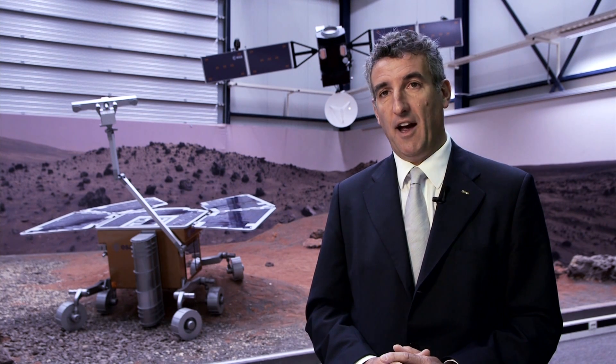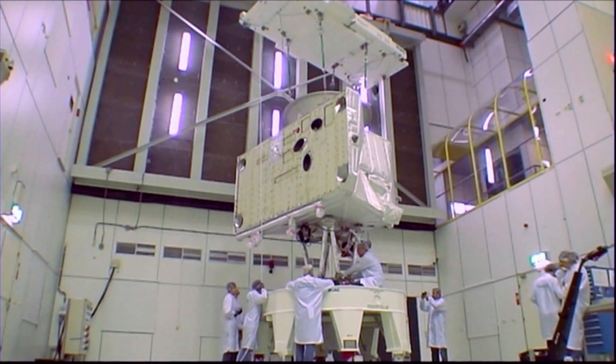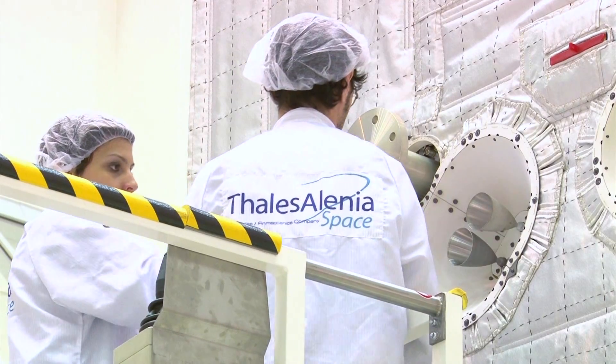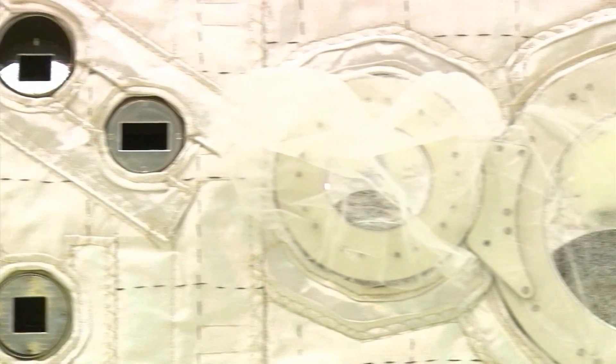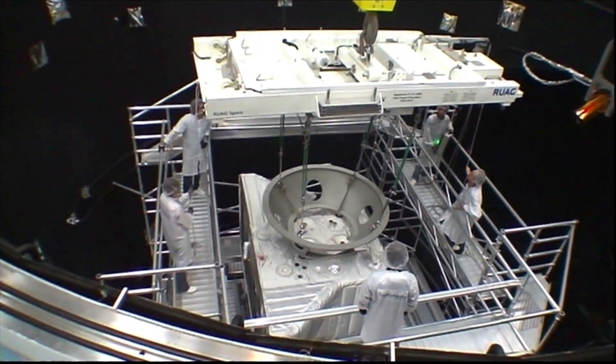Technology underpins everything we do in space — it is the basic building block of whatever we do. Technology and innovation are the source of industrial competitiveness, and therefore the basis of growth and jobs. ESA will devote increasing attention to the environmental impacts of its own activities, both on Earth and in space, through the Clean Space Initiative. By working across such disciplines, ESA's technology will continue to innovate, while at the same time becoming more competitive and efficient.